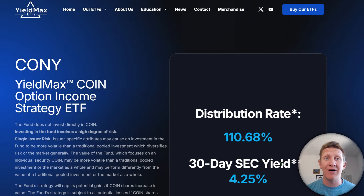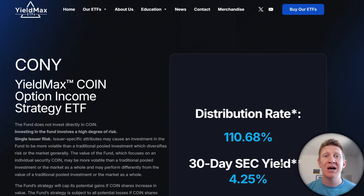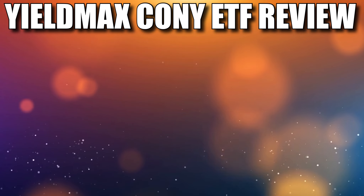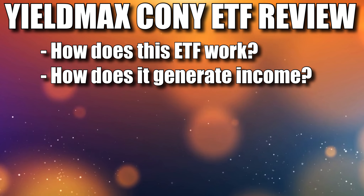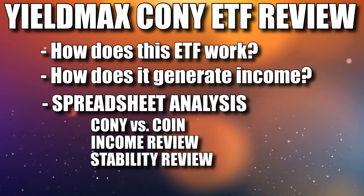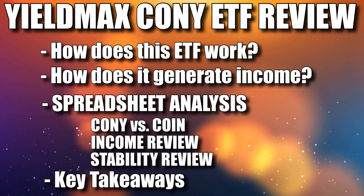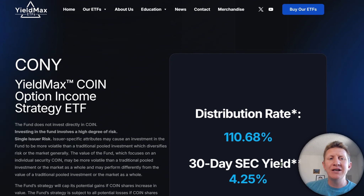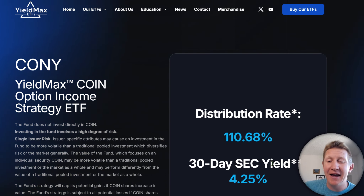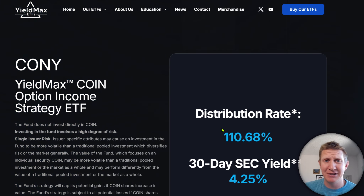Yieldmax ETFs are known for having significant income results, and these investments are anything but normal. The goal of this video is to make sure we understand exactly how this investment derives its income, how it specifically operates, and I built out a spreadsheet to break down the results since the fund launched, with key takeaways based on those results. The CONY Yieldmax Coin Option Income Strategy ETF has a distribution rate right now of 110%, and we'll certainly unpack that.